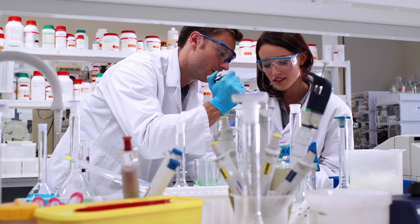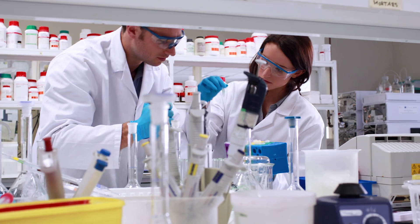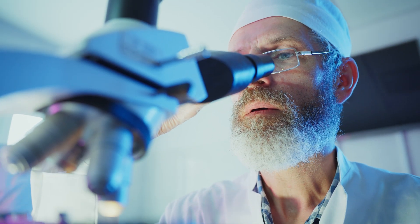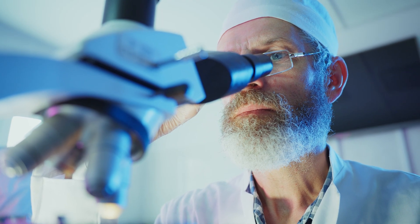This is really important to note: we're talking about early-stage lab research here—petri dishes and animal models. This is not a cure for cancer yet. This is not something you can go buy or use at home. But it's a fascinating frontier in understanding how nature's immune systems work, and how we might learn from them. Worms have been around for over 600 million years. They've survived by developing incredibly efficient ways to fight off bacteria, fungi, and parasites. What if, buried in that ancient biology, there are clues we can use for modern medicine?